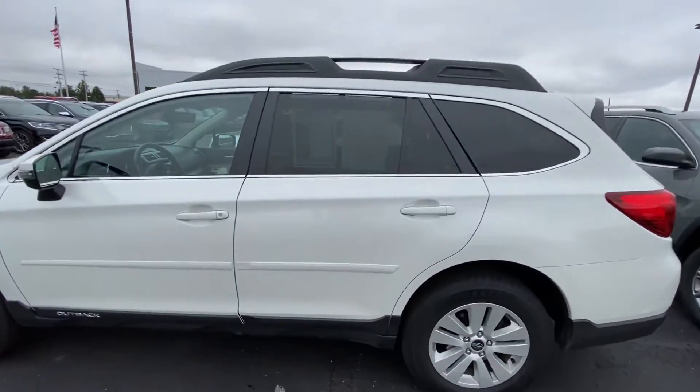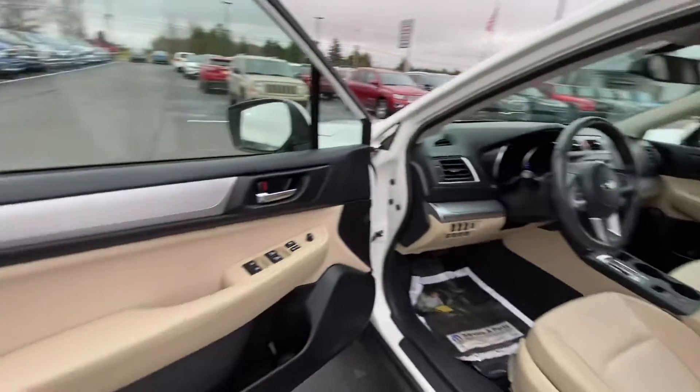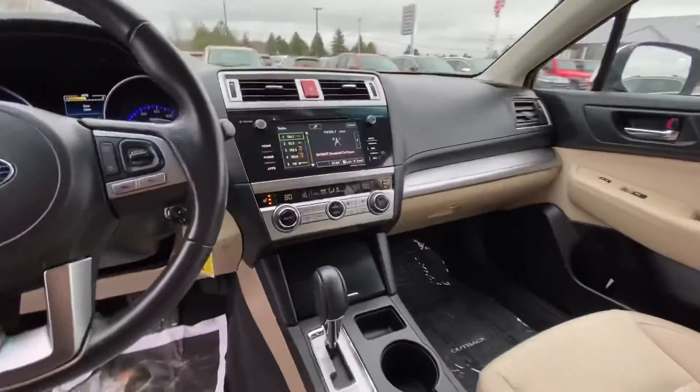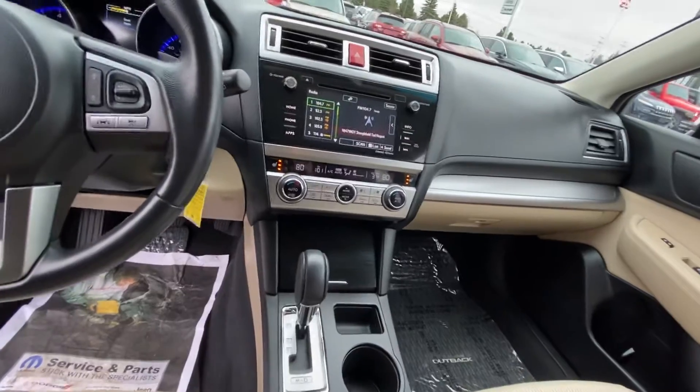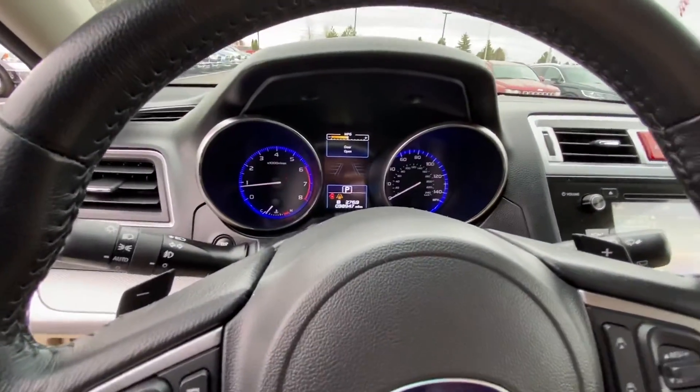Clean on the outside. Inside has nice clean tan cloth seats. There's the center console, heated seats, touch screen. Miles read 38,947.